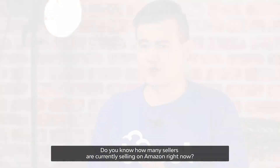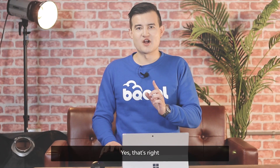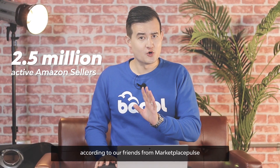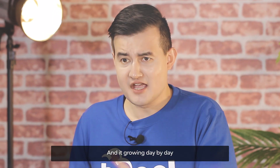Do you know how many sellers are currently selling on Amazon right now? There's over 2.5 million sellers on Amazon, according to our friends from MarketPulse, and it's growing day by day.